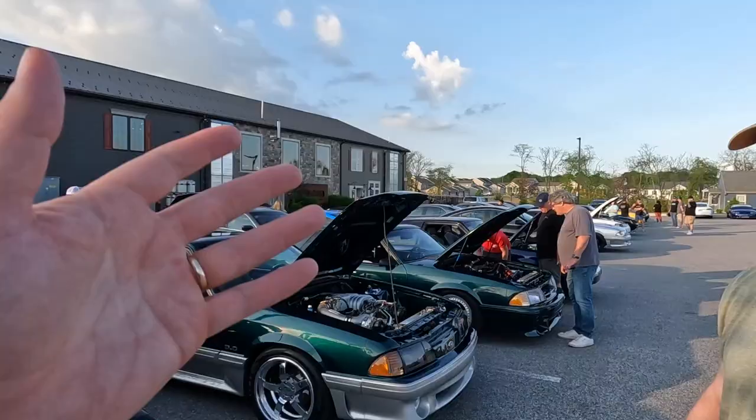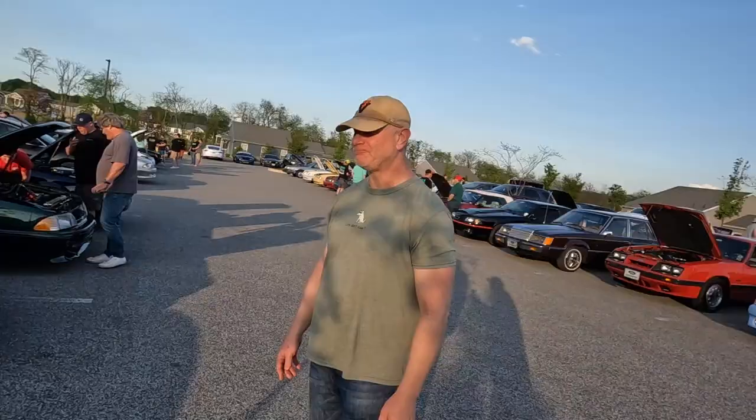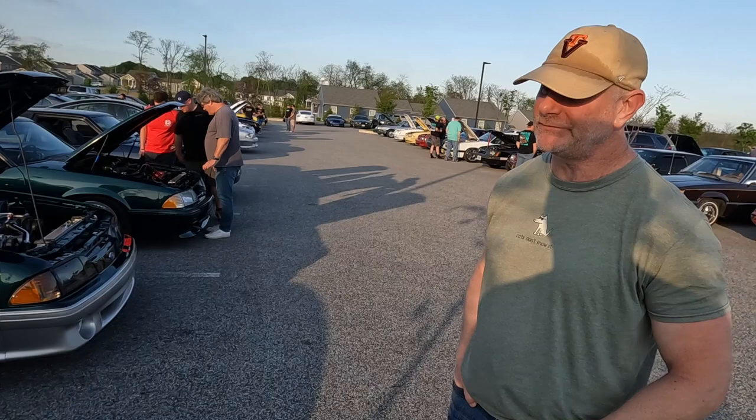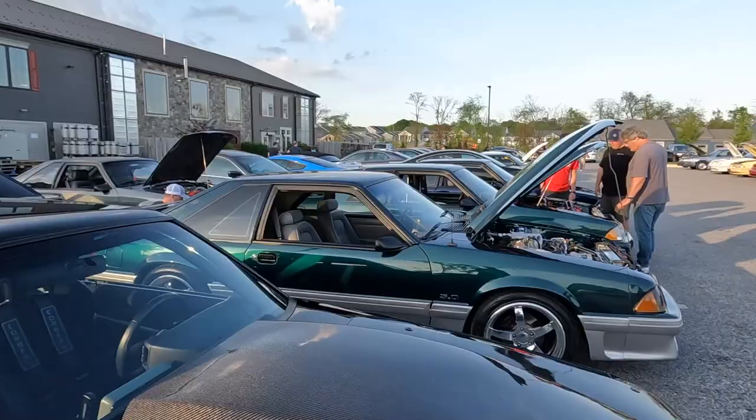I've been building Nemesis for about three years now, but this one took about seven years to build. There were different engines in it — there was a 331 pushrod with a Turbonetics T76 turbo, and then this is the second engine: a built Illuminator with a Kenny Bell blower.